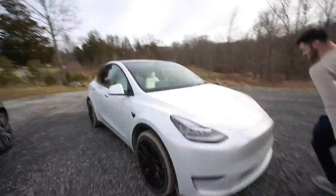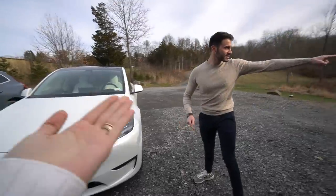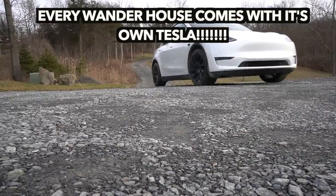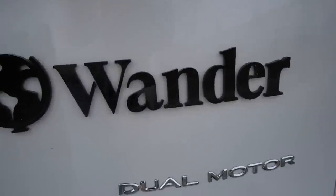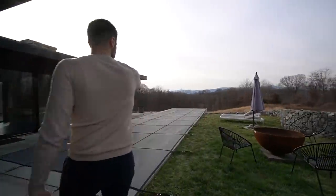You guys, this house comes with a Tesla — it literally comes with a Tesla, there's a charger right here! Because we couldn't wait. Beautiful house, and they give you a Tesla. You guys, it literally says Wander on it. And you have this beautiful pool!